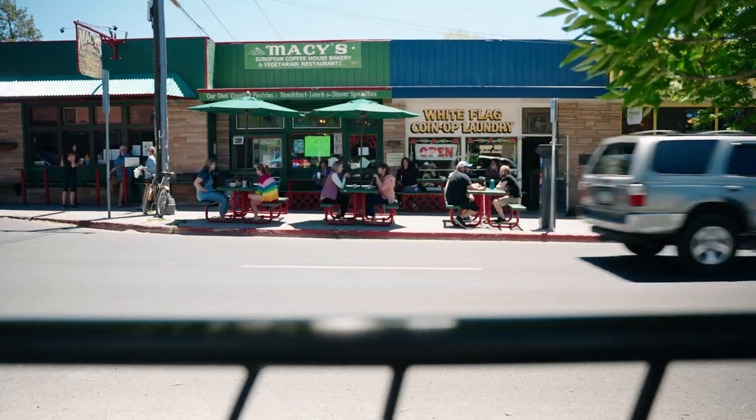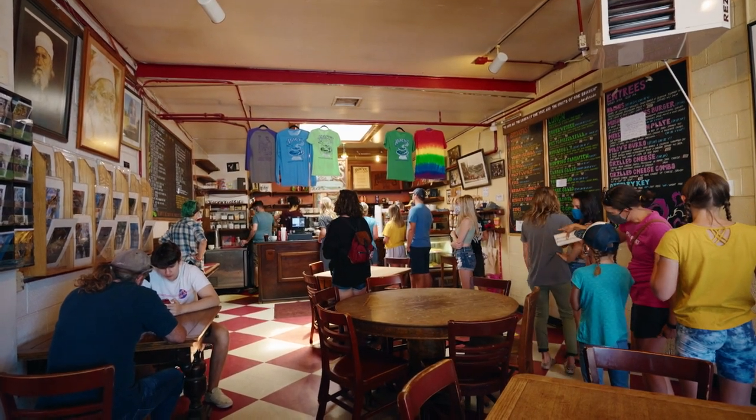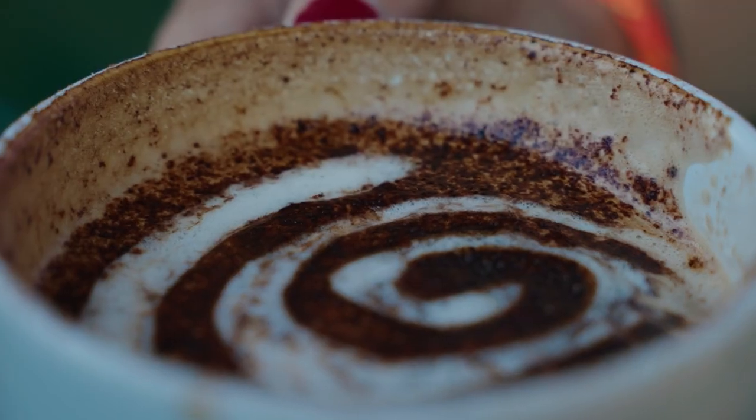We're at Macy's — a 10 out of 10 place for doing homework. They have amazing vegetarian biscuits and gravy, which is my weakness. I mean, you're like an adult human — what else would you start your day with? This is the Macy's special, this is what they're known for. It's delicious.